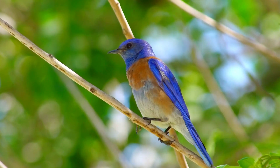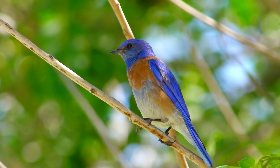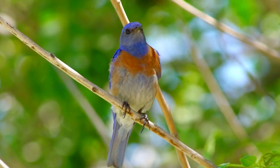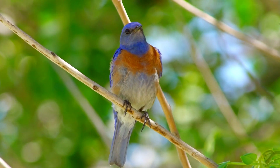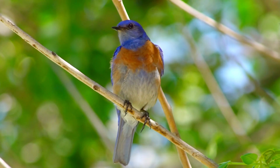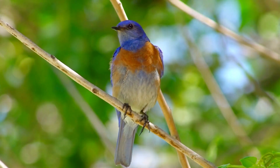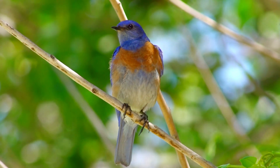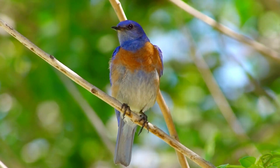Creating a bluebird habitat is a fun way to engage with nature and make a real difference in their population. Interested in attracting wildlife to your yard? Check out my monarch butterfly garden next. Please give this video a thumbs up, and thanks for watching — have a sunny day!